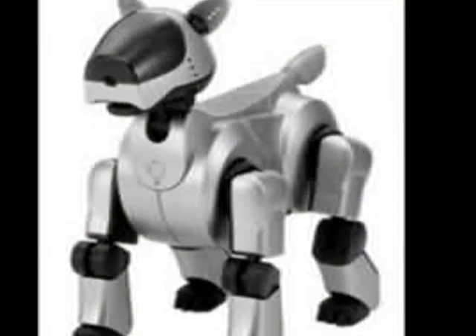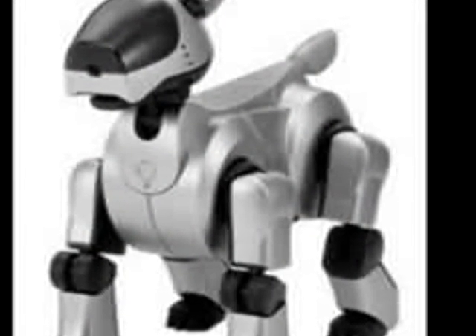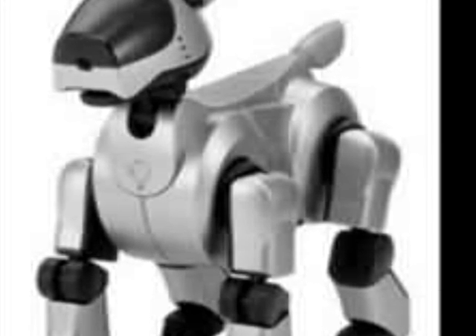Robots have several advantages over humans which make them excellent workers in environments such as manufacturing plants and hazard mines. Recently, robots are becoming more complex. This is a robot, but in the form of a dog.